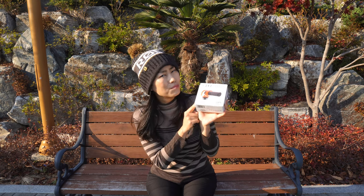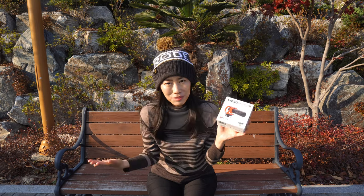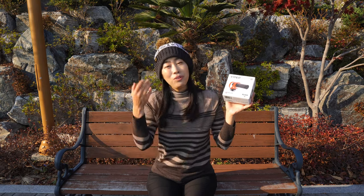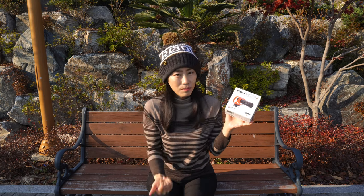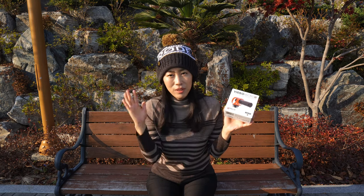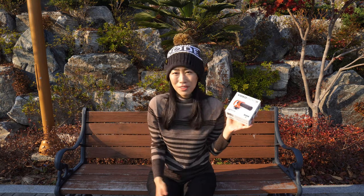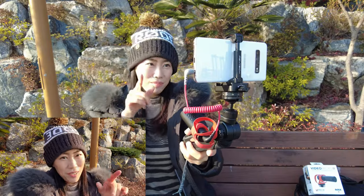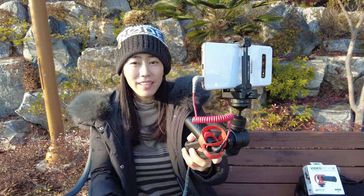The best thing about VideoMicro 2 is that it doesn't require a battery, which means you don't have to charge it. You would never run into a situation where you forgot to charge, because if you just stick it to your camera or any mobile device such as a smartphone or even a Pocket 2, it will get power from the video device and just start working automatically. That's one less device to charge, which is really important for vloggers and content creators.